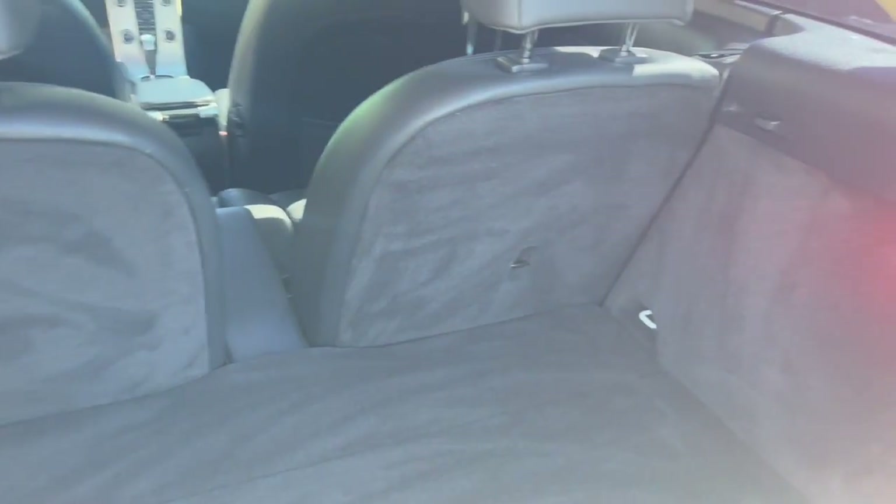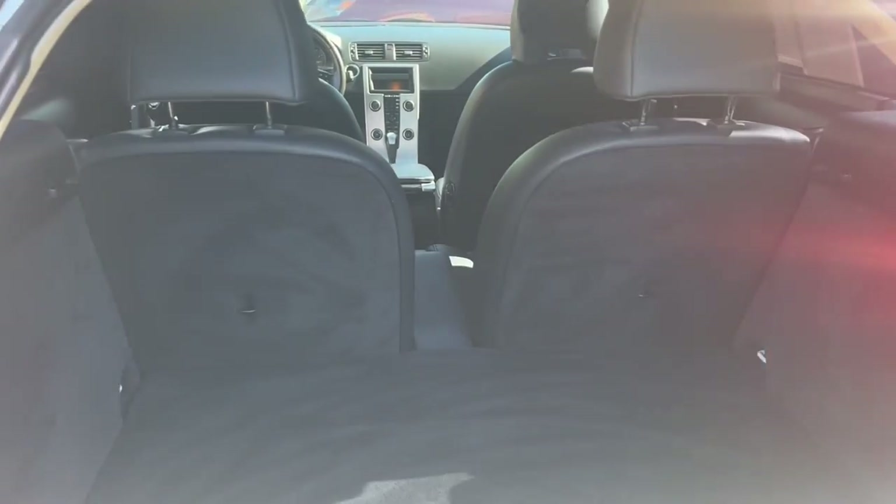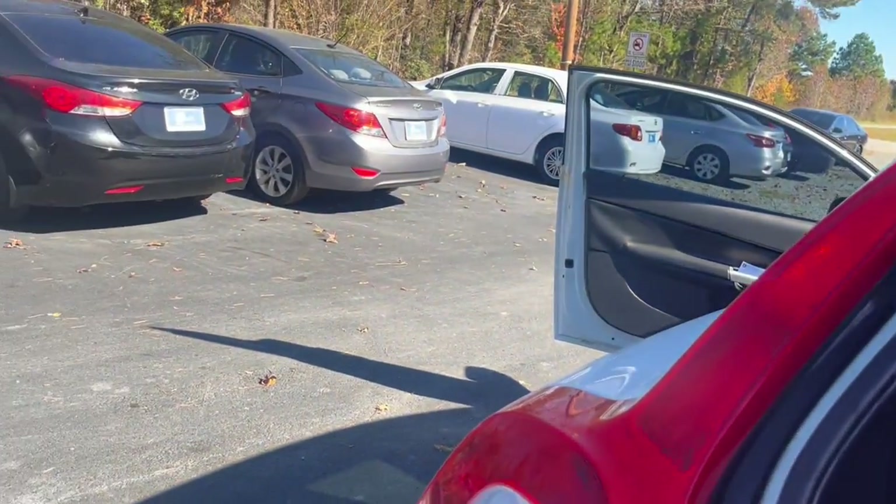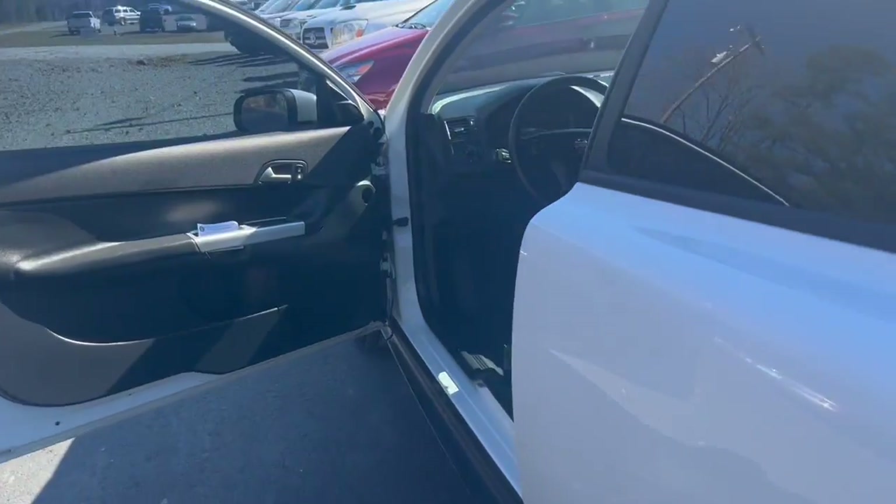Here is your storage area. You do have plenty of room, and you can always take those back seats and bring them down to create more storage space. Now we're going to go ahead and start it up.